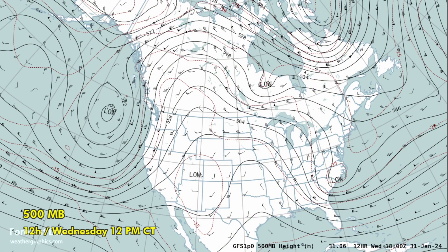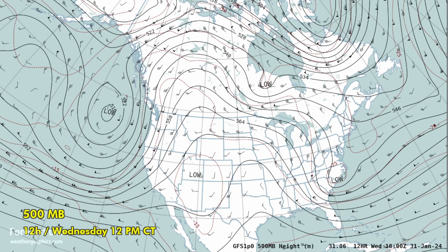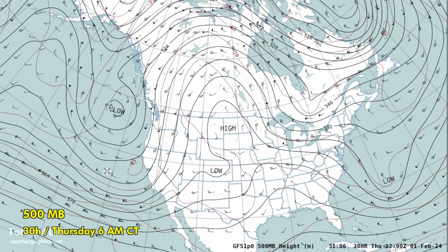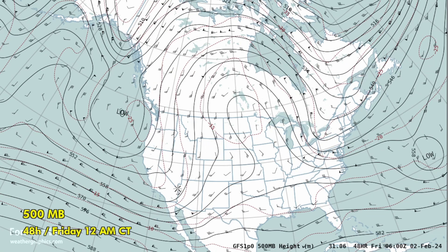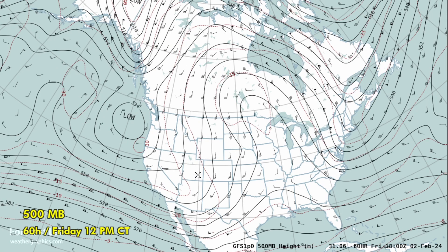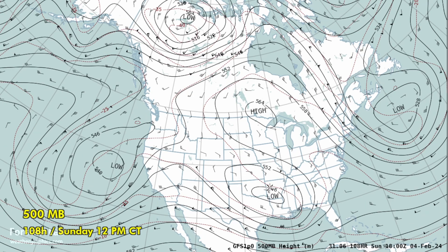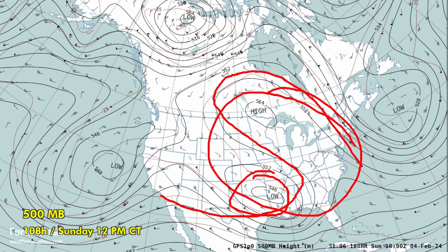Looking at the big picture at 500 millibars — the mid-troposphere — we see that large trough on the west coast with a strong jet coming onshore near California. Over the next few days, we're going to see a trough dig into the base of this large-scale trough, with the appearance of a low around Las Vegas by Friday. That'll deepen further, starting to move from the Four Corners area into the Panhandles by Saturday, which will have a big impact on the south-central US — a very blocky pattern showing up for this weekend.